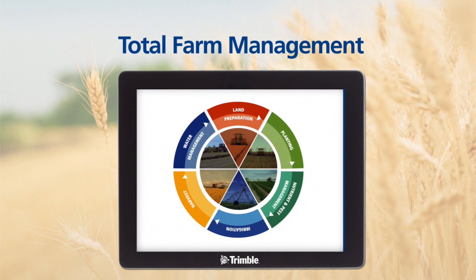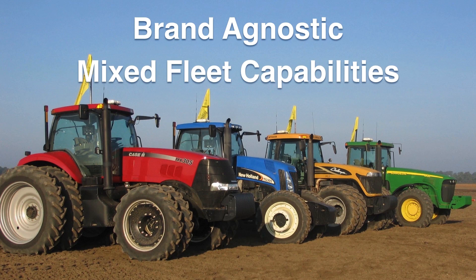Connected Farm provides a total farm management solution for all types of equipment, farming practices, crop types, and farm sizes. Connected Farm is brand agnostic with mixed fleet management capabilities that give you the flexibility you need.